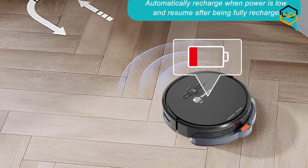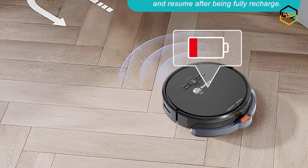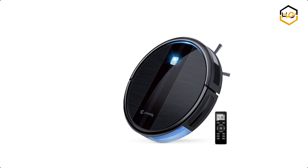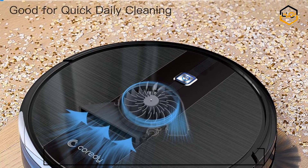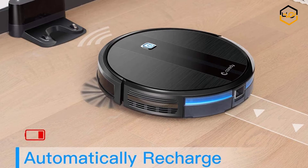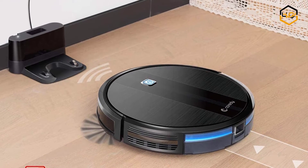At number 4 we have the Cordy Robot Vacuum Cleaner. The self-charging robotic vacuum provides smart navigation, guiding the vacuum cleaner robot around obstacles and preventing it from bumping into furniture or falling off stairs.